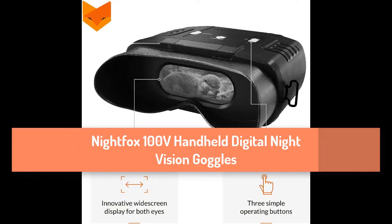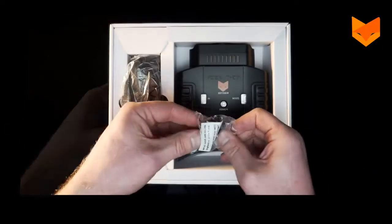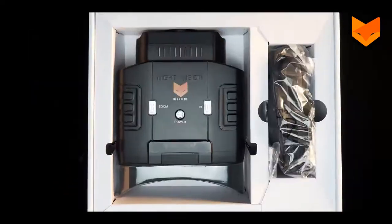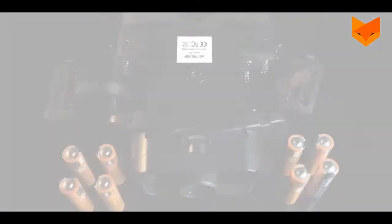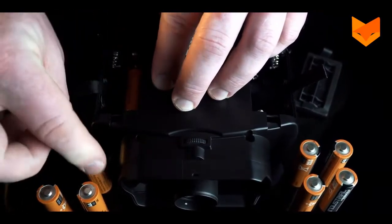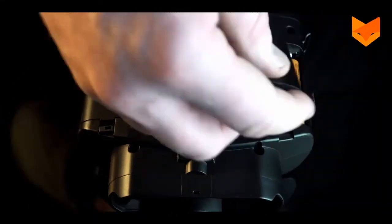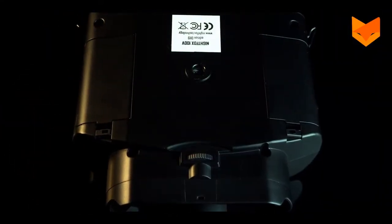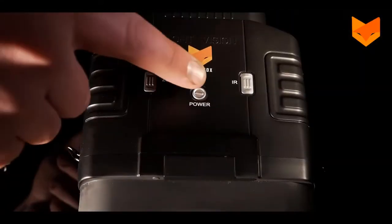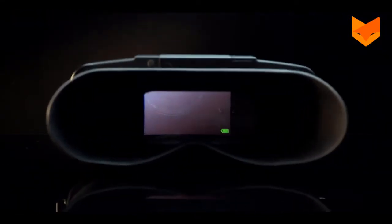Number 4: Nightfox 100V Handheld Digital Night Vision Goggles. The Nightfox 100V has top-notch IR illumination that ushers in a viewing range of 110 yards at night. Powered by 8 AA batteries, these night vision binoculars should last up to 8 hours. It provides unmatched comfort for the eyes. With a digital sensor, you can see at dusk or dawn without the need to use IR illumination.